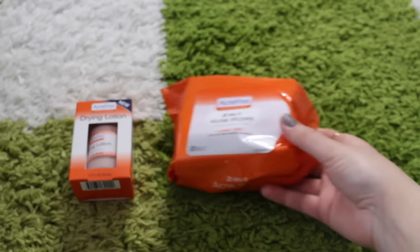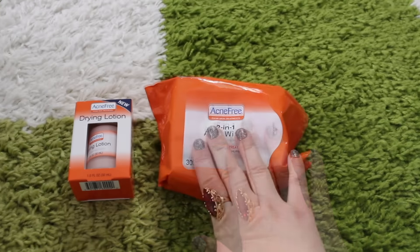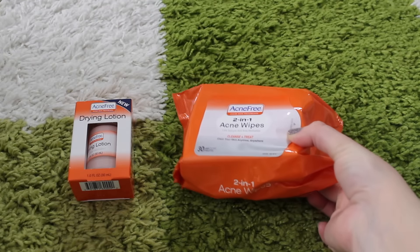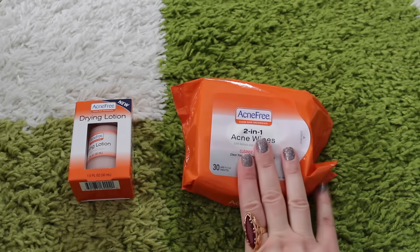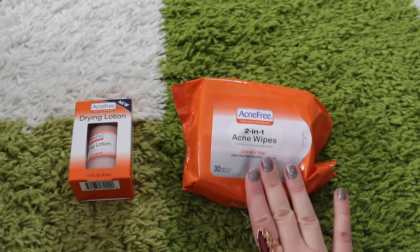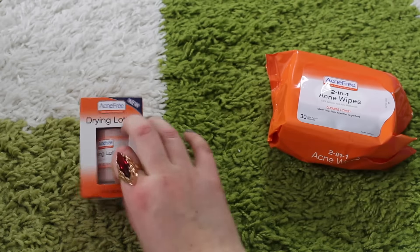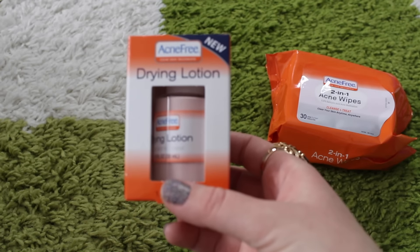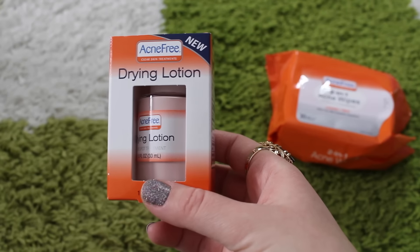I did a Dollar Tree restock on these Acne Free products — they sell them at different stores like Target at a pretty expensive price, so every time I see something like that I have to grab it. These are Acne Free acne wipes, and this is a drying lotion I haven't seen before, so I wanted to try it out — basically it's for spot treatment.